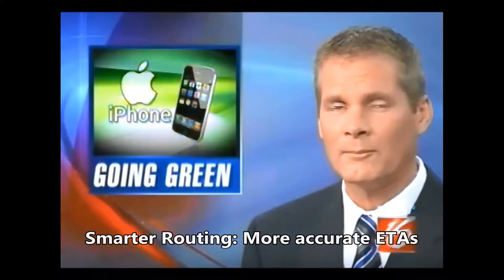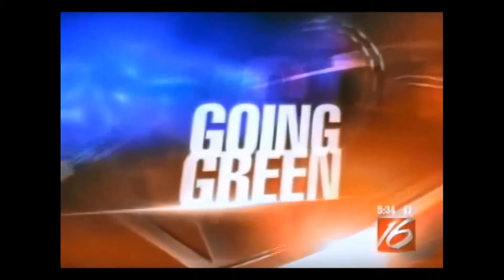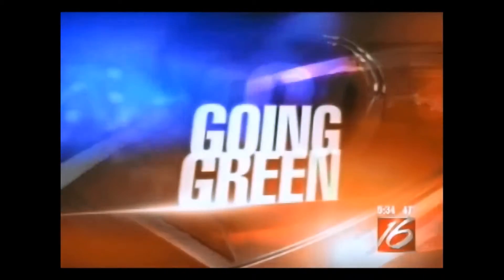The quickest way to get from point A to point B is typically in a straight line. But a Eugene man with a new free app for your iPhone is proving that's not always the case. Tonight, going green and avoiding the red — we put the app to the test and show you how it can save you time, money, and gas when driving in Eugene.